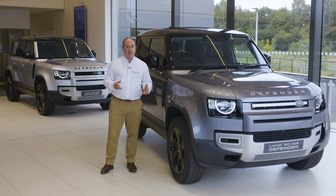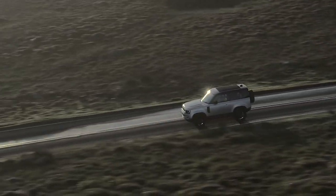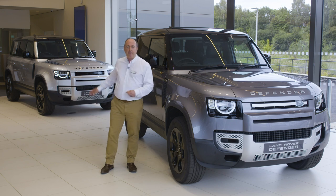Respectful of the past, but not shackled by it. The classic silhouette is completed with the spare wheel bolted to the side opening back door. Alpine lights bathe the rear of the cabin with natural light. There are two wheelbases at launch: a three door compact 90 and a capacious practical five door 110.